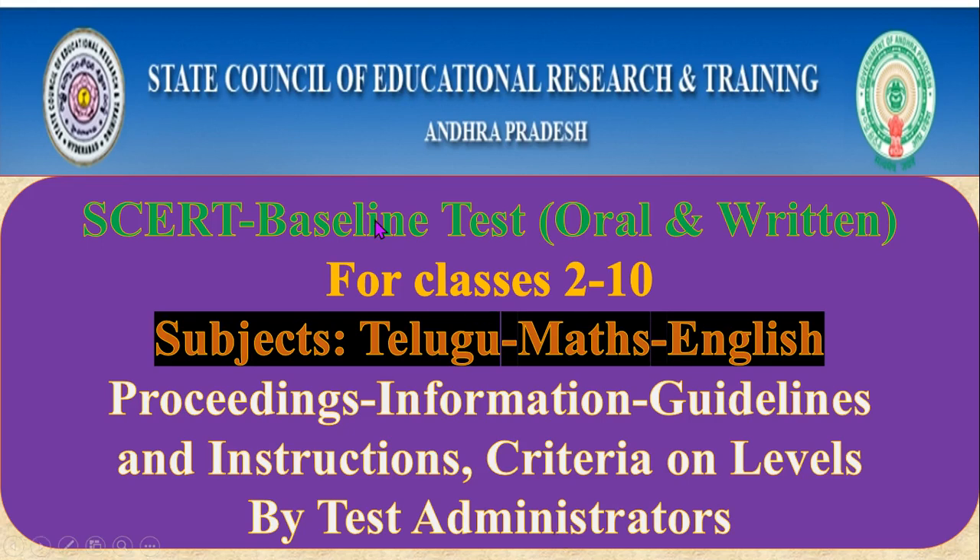Hello viewers, welcome back to English and Educational Updates. In today's short video, we will be sharing proceedings, information, guidelines and instructions as well as criteria on deciding the levels of students by test administrators regarding the SERT baseline test — oral and written — for classes 2 to 10 on 22nd July. In this video, we will be knowing the details one by one.